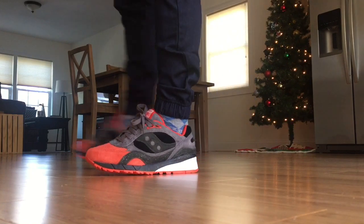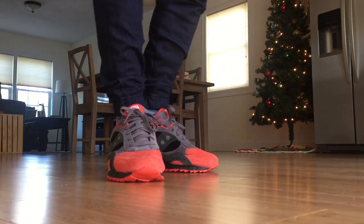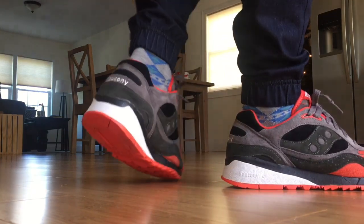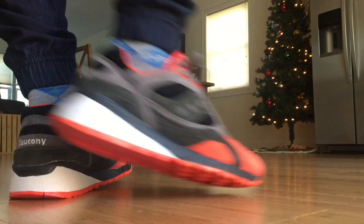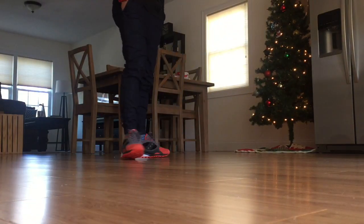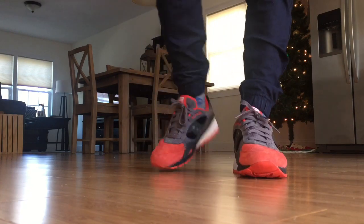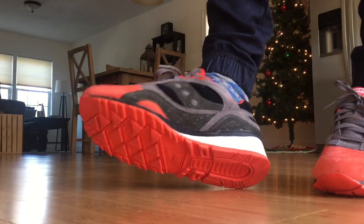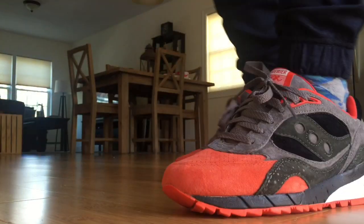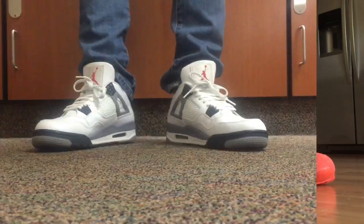Next up is the Saucony Shadow 6000 Life on Mars collaboration with Premier. I think I wore these recently — did I wear them Saucony weekend? I forget. I don't think I did actually. It's been a minute since I've broken these out — that's what I like to say about every single shoe I've ever broke out. But fire shoe. Love it.